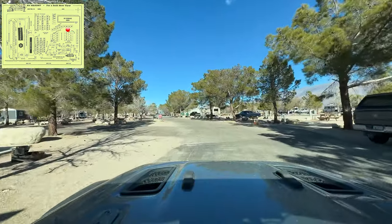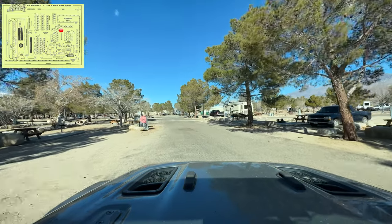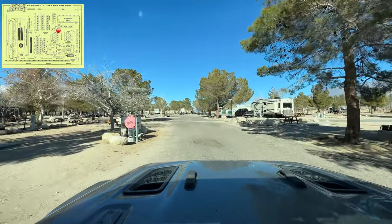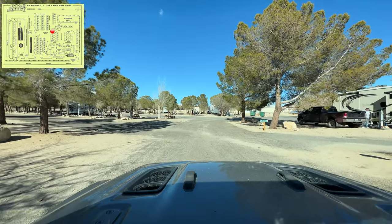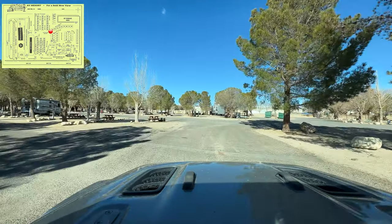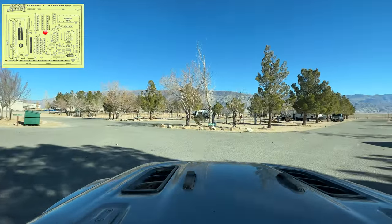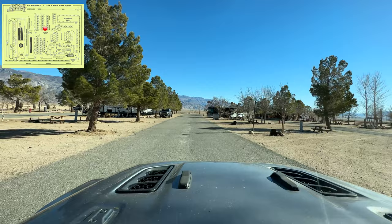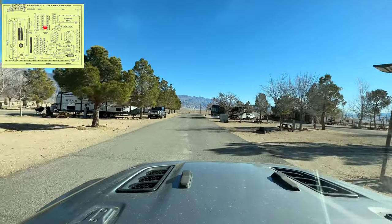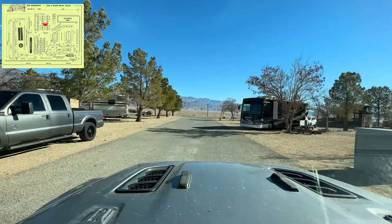All these spots are full hookups — they all have picnic tables and concrete pads, fire rings. I'm going to zigzag through. These are pull-through spots; you can fit very big RVs here. Some spots are big enough for 40-footers with a tow vehicle behind them. Ours is a 31-footer with a Jeep being towed and it fit no problem. All the spots are dirt and they're not perfectly level, so you'll have to bring leveling blocks.